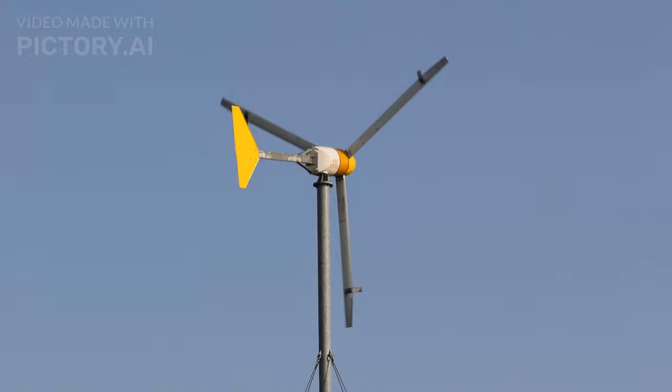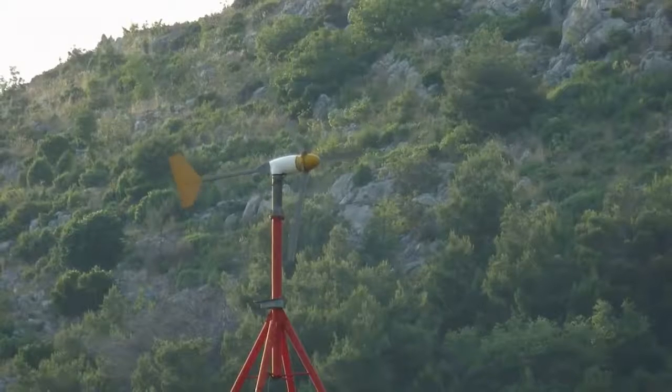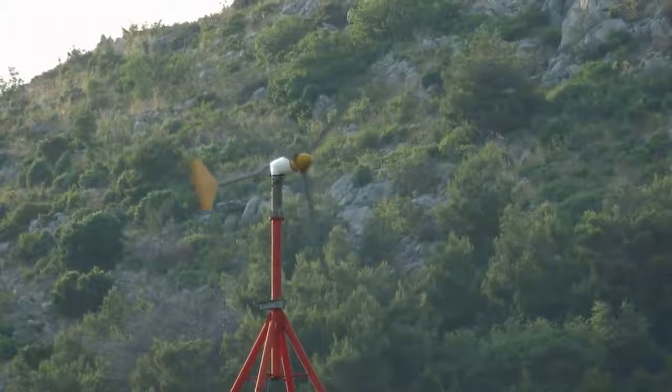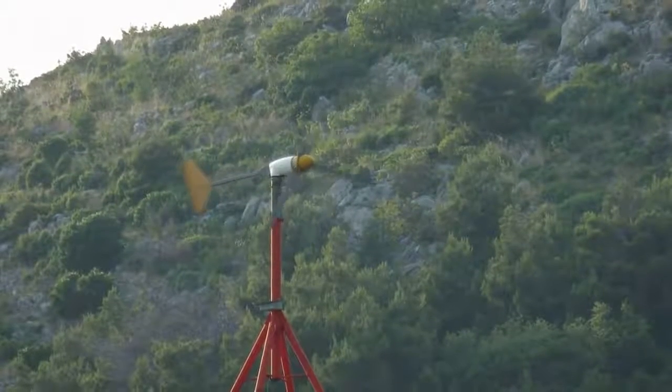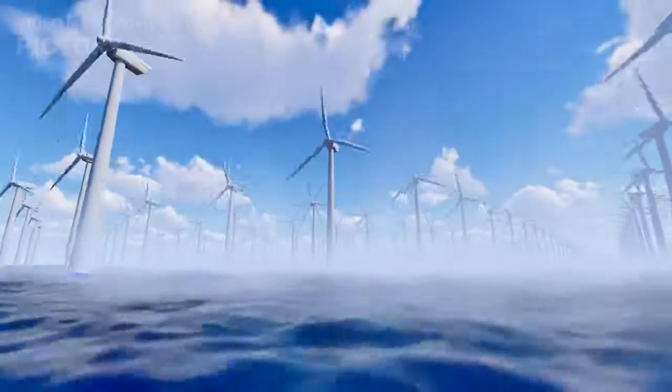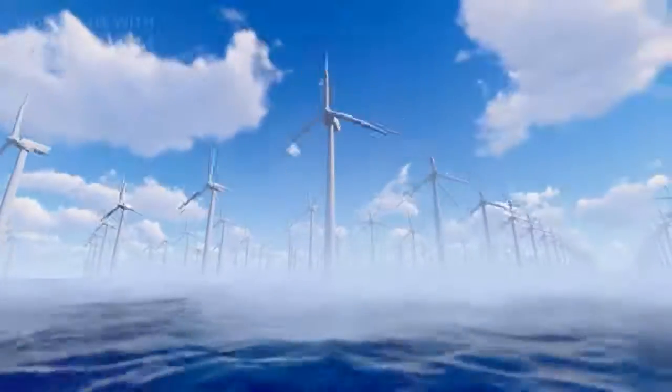Coming in at number 2 is the Berge XL10, a powerhouse in the residential wind turbine market. With a remarkable power output of 10 kilowatts, this turbine is known for its durability, high-quality construction, and exceptional performance in various wind conditions. It's a reliable choice for those seeking substantial energy generation.